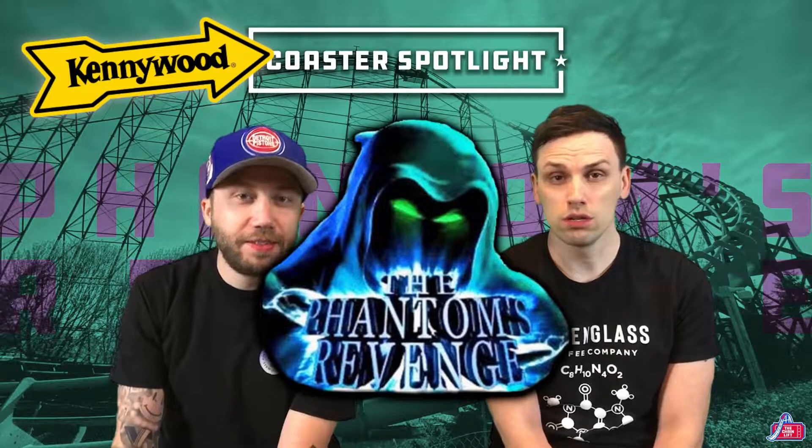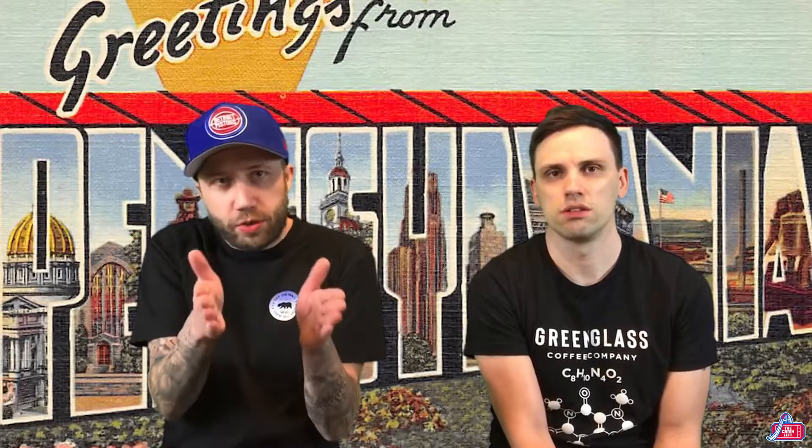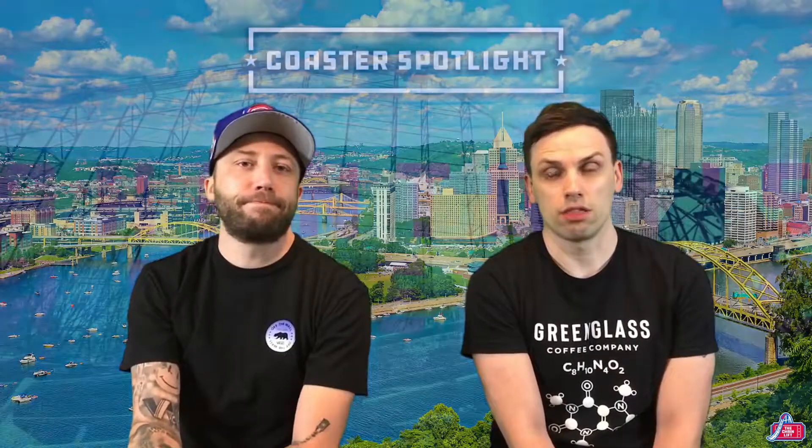Hey, what's up guys? We're The Chain Lift - he's Mark, I'm Adam. We're back with another coaster spotlight video. In this video we're going to be talking about the awesome Phantom's Revenge at Kennywood, located in West Mifflin, just outside of Pittsburgh. It's quite a little town - very steep hills, very narrow streets, very industrial. It's got a cool vibe. I love Pittsburgh - cool town, big fan.